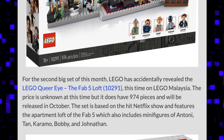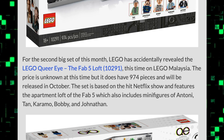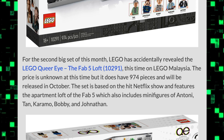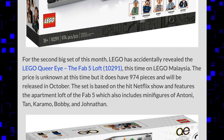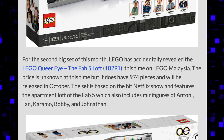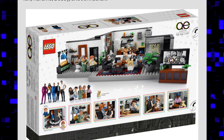If you read through the details, it does have 974 pieces. A price hasn't been revealed yet but with 974 pieces I'm guessing anywhere from like 80 to 100 dollars — could be more than that. We'll have to wait and see on that part.